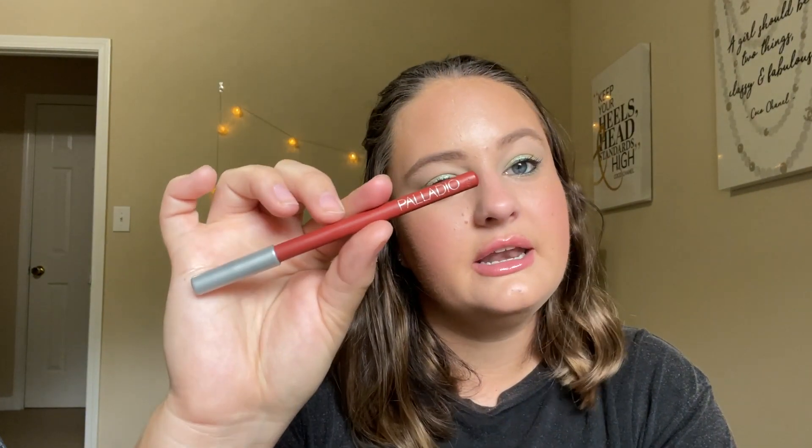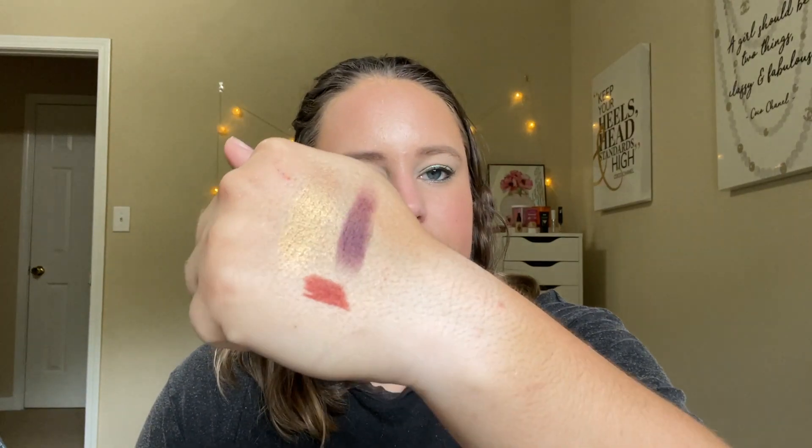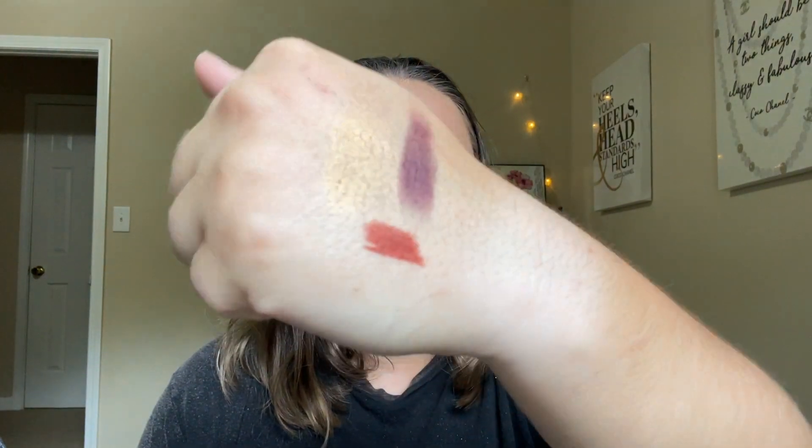Then we got the Palladio lip liner in Nutmeg, and this is like a reddish color, so this is probably going to take me a while. It's a really nice fall color though — this would be pretty all over the lips with a lip gloss over it, so that might be how I wear that. Really pretty, like fall-toned, spicy orange color.